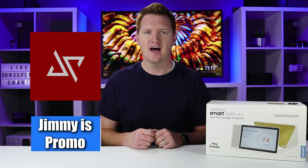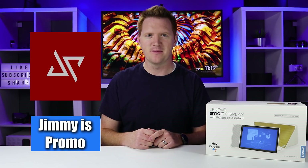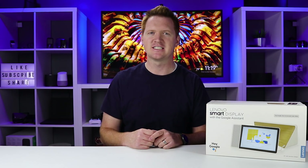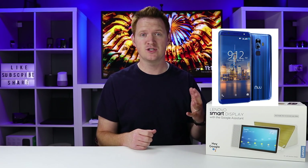I've also teamed up with Jimmy is Promo, a good buddy of mine. He's really helped me build this channel from scratch and motivated me to get to where it is today. Jimmy will be giving away a New Mobile G3 smartphone. It's a GSM unlocked phone, so you'd be able to use it on AT&T or T-Mobile very easily. He has a review on that — I'll link above.